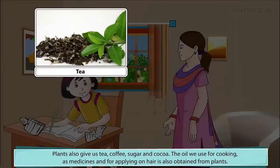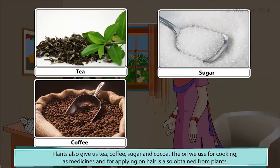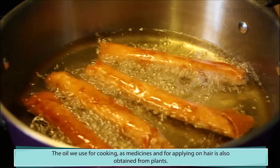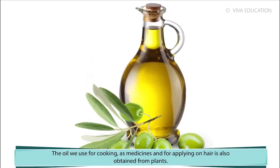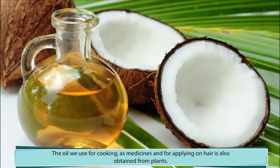Plants also give us tea, coffee, sugar and cocoa. The oil we use for cooking, as medicines and for applying on hair is also obtained from plants.